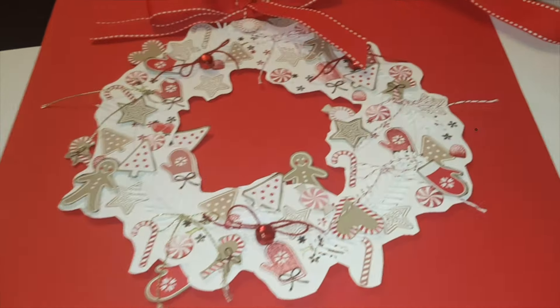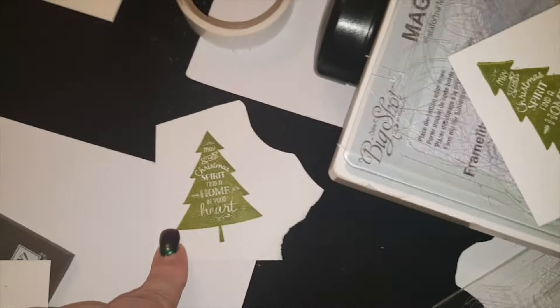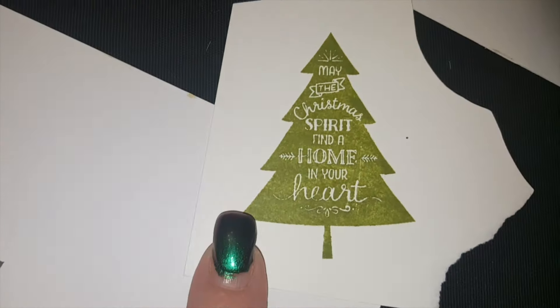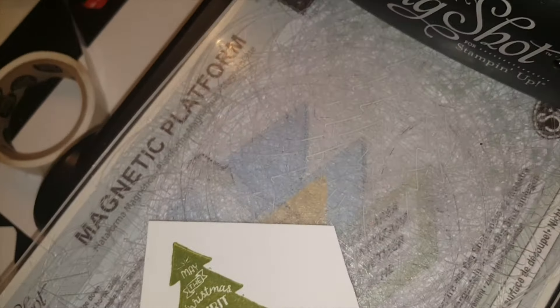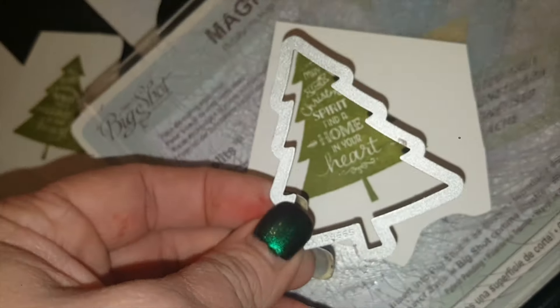And then it has a 'to' and a 'from' on there. Oh, I can't wait to make that. Project number one's done! So the next thing is part of the tag — we've stamped the stamp with green. And this is what it says: 'May the Christmas spirit find a home in your heart.' I did two of these because I think I'm going to do two tags. So then what we do is we put this on here — this is a magnetic plate, and then this is one of the big shots — we put it blade side down.